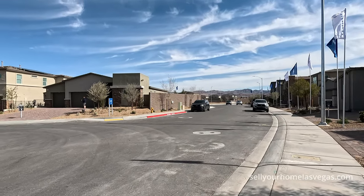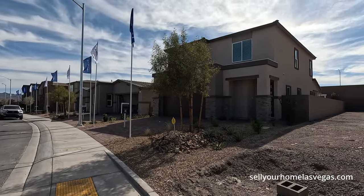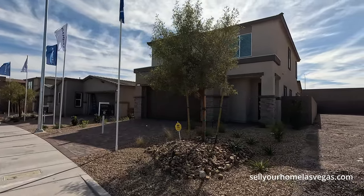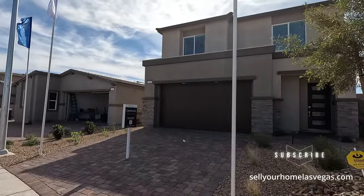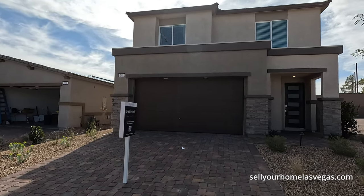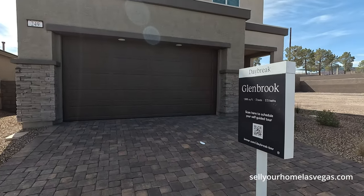Six communities to choose from, 24 floor plans. Today we're going to be featuring one of their homes from their Daybreak collection. This is the Glenbrook model — a three bedroom, two and a half bath, 1,966 square feet. Today's starting price starts at $470,990. This is part of Lennar's Everything Included, so just a few options to choose from. They have three different exterior elevations as well.